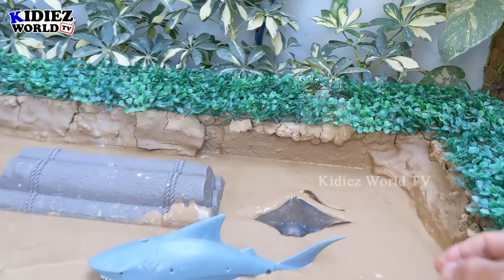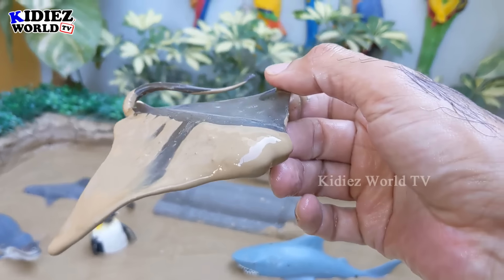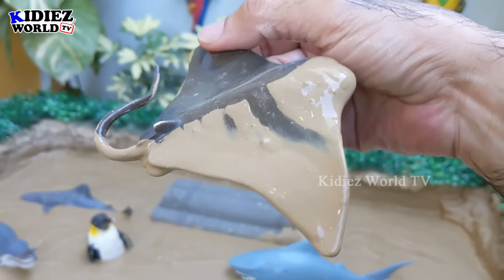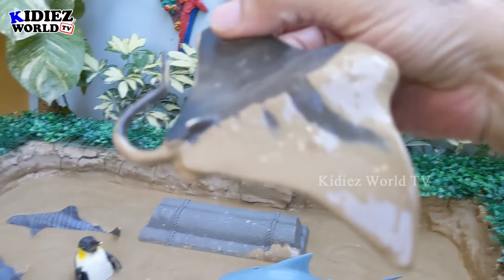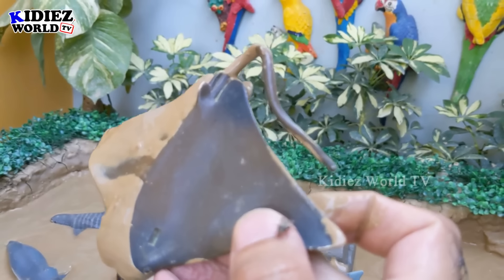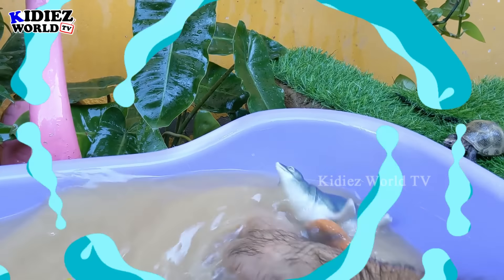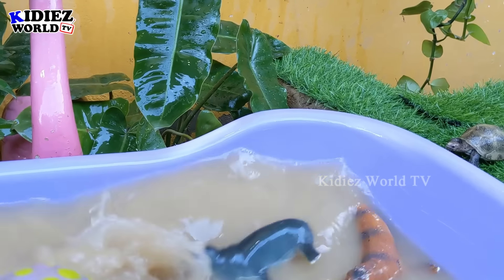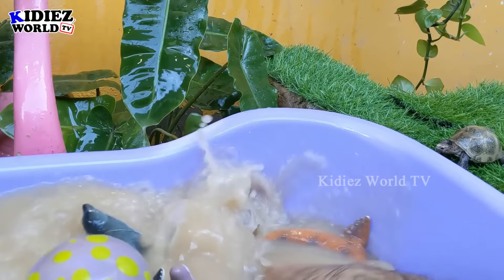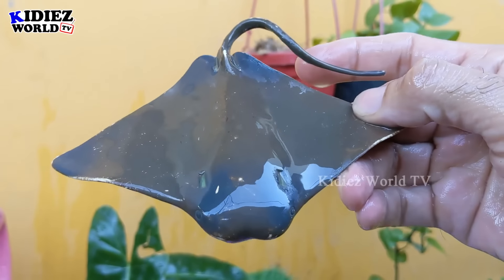The next one we have is a stingray. Wow, just look at this incredible fish — she can jump in the air. This stingray is a big sea fish and they have a big tail, which is the sign of this big sea fish. Let's make her clean. Here we go, stingray!